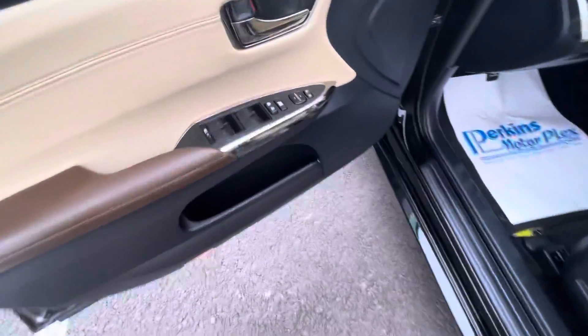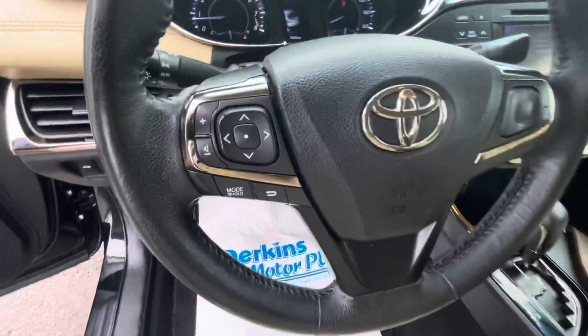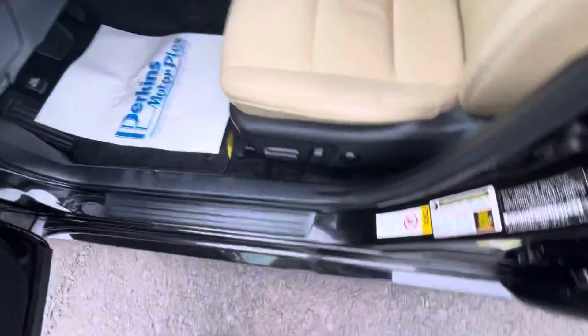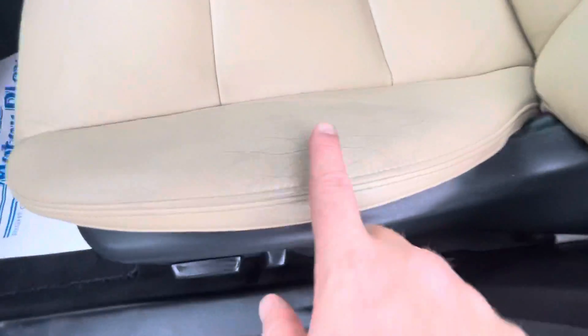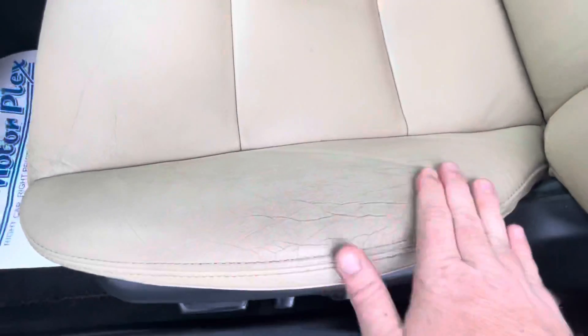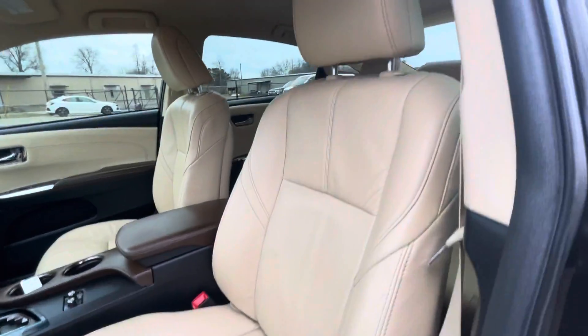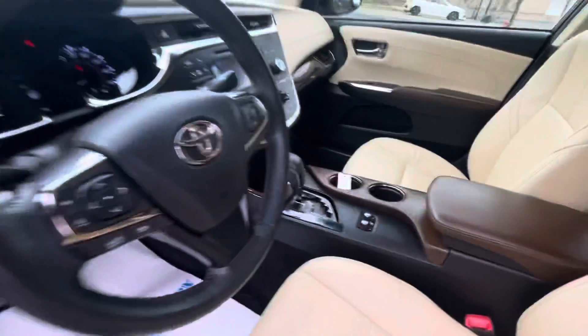All your buttons and controls are still in really good shape — not worn down or rubbed off. Certainly we're going to expect some wear on the driver's seat, and you can see some creasing on the leather there, but again no rips, tears, holes, or anything like that to point out to you.